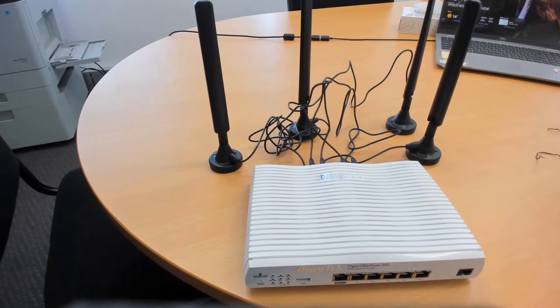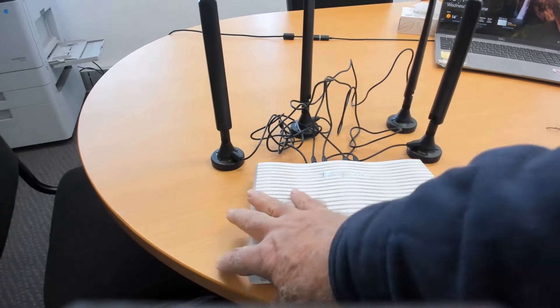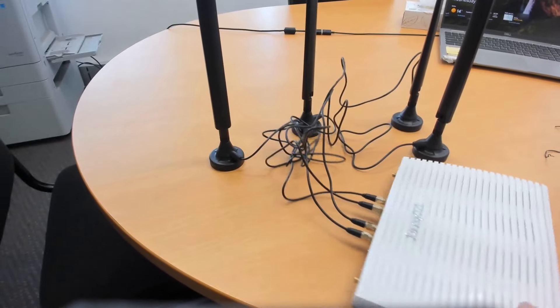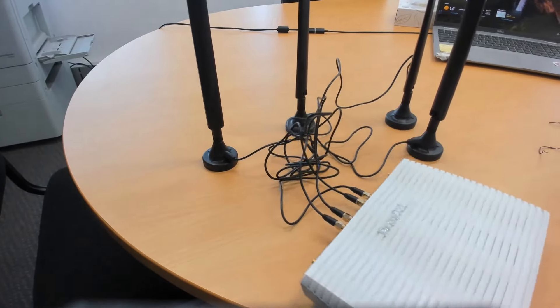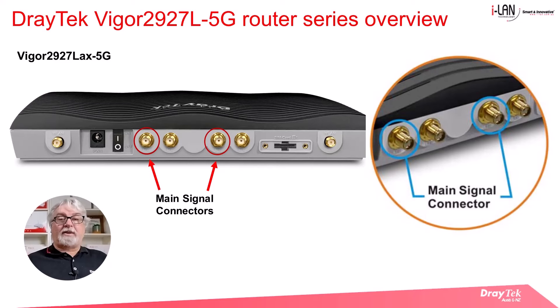If you have limited space and want to tidy up the cabling, you can wind up the excess cables and use the twist ties to make it neater once you have the antennas in the best position. For an outdoor antenna installation, you must have at least two antennas connected. The sockets to use are the left socket on each pair nearest to the power switch — that's the left-hand one on the first pair and the left-hand one on the second pair.